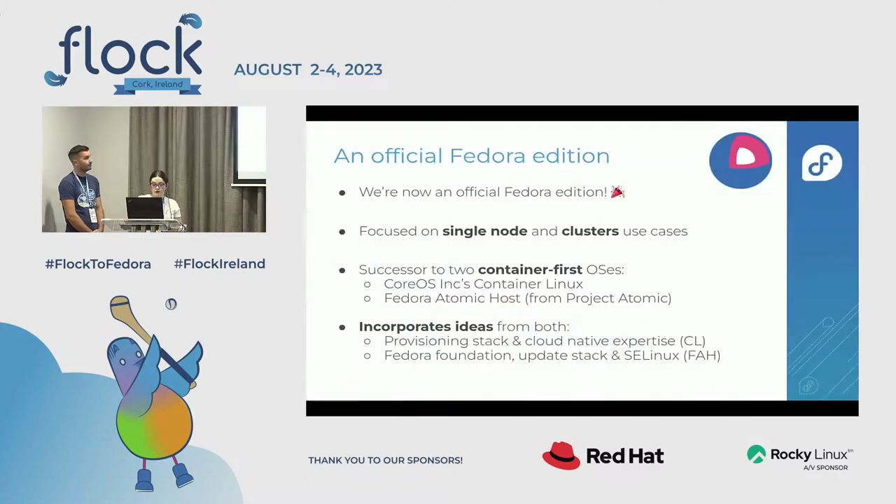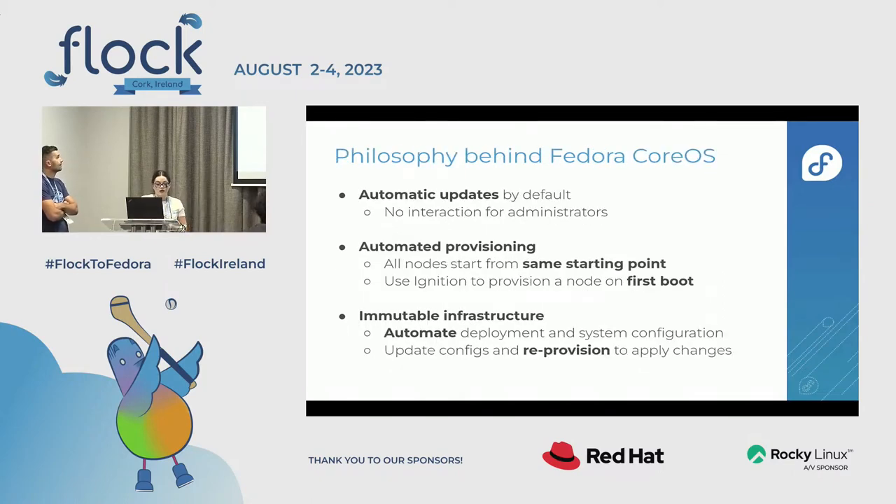Fedora CoreOS is now an official Fedora edition — we became official in Fedora 37, alongside Workstation, IoT, Cloud, and Server. This means we're more integrated with the Fedora release process, including release blocker and Go/No-Go processes. We focus on single-node clusters and use cases. We're a successor of two container-first OSes: CoreOS Container Linux and Fedora Atomic Host, and have incorporated ideas from both.